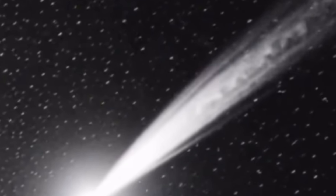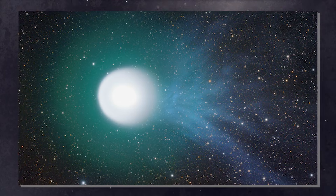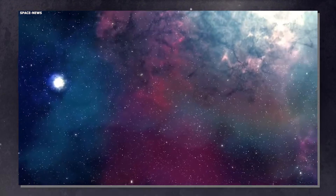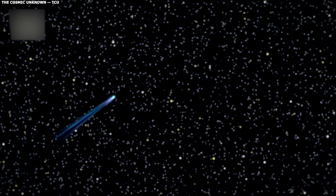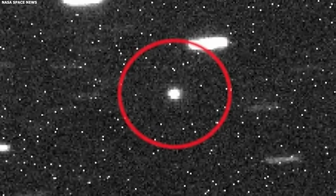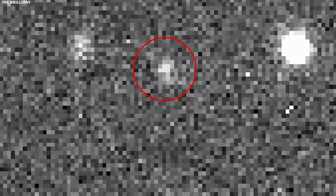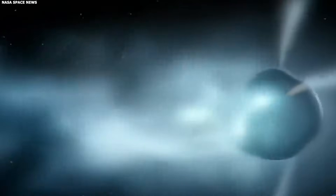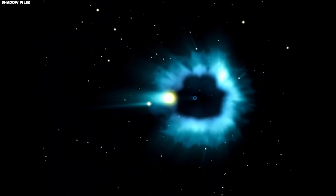We've seen this before. Comet 17P Holmes in 2007 had one of the most dramatic outbursts ever recorded — it increased in brightness by a factor of nearly a million, going from magnitude 17 to magnitude 2.8 in just 42 hours. Suddenly visible to the naked eye, people who'd never heard of the comet were asking what that new fuzzy star was. That outburst lasted for weeks, and the coma expanded to become larger than the sun in apparent size.